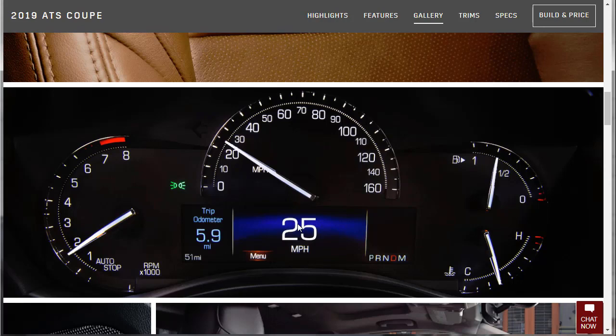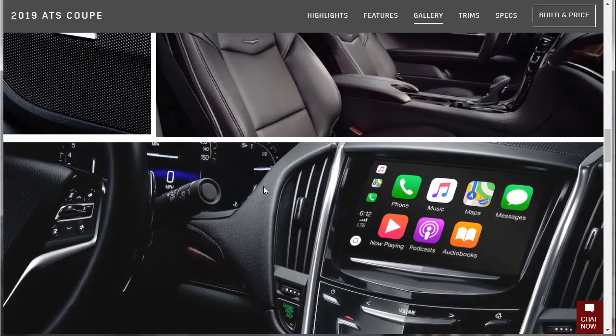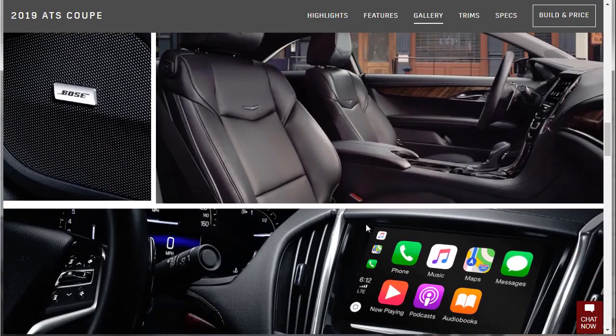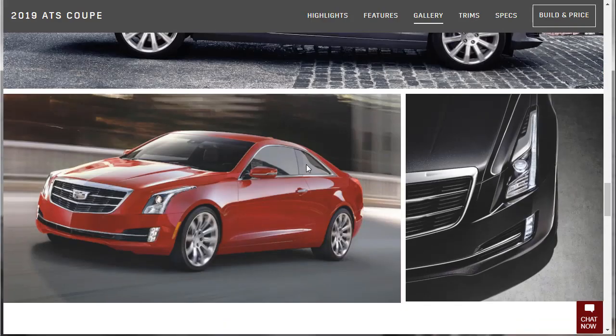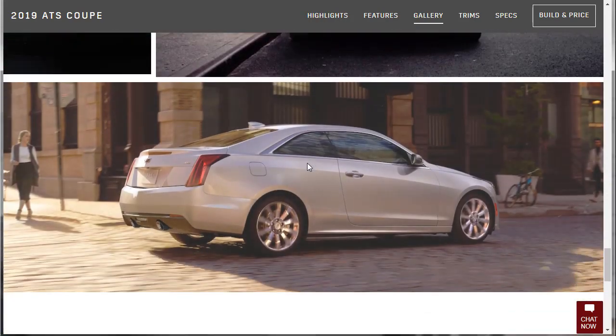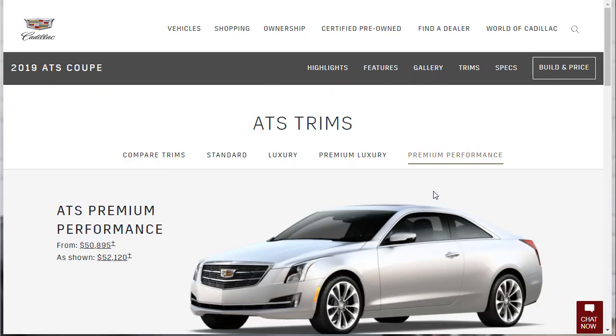Let's check out the exterior photos — Cadillac just looks good. All the Cadillacs I've reviewed look great. I'll put a link to my Cadillac playlist. Now we can take a more detailed look at the ATS trims, and more specifically our Premium Performance trim, which has an MSRP of $50,895. The price shown on the page is about $52,000 and change, likely because of some option already included.